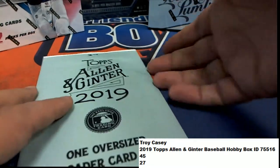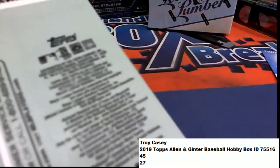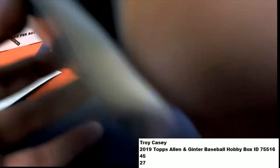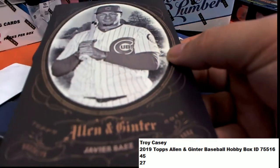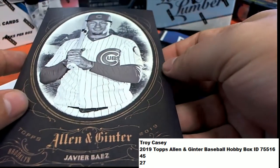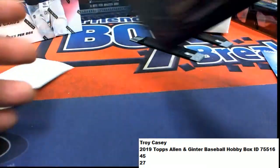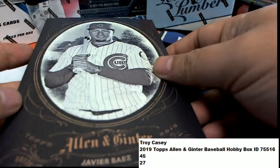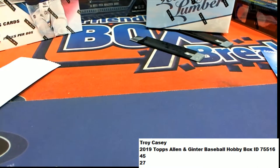And a box topper for Allen & Ginter baseball. Some of these can be big hits — we've had some big hits come out for box toppers. This one is Javier Baez for the Cubs. Nice. Alright, so good things are happening for us.